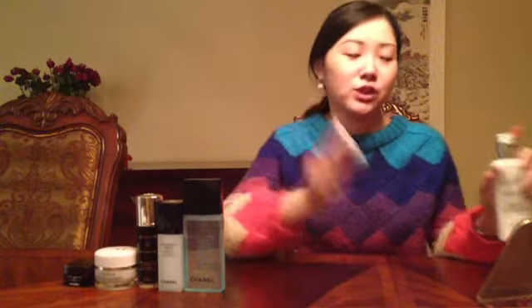First step, to remove your makeup. The product I use is the Dior Snow Purifying Cleansing Milk. The pros of this product is you don't need to use water to clean your face after applying it with the facial cotton.